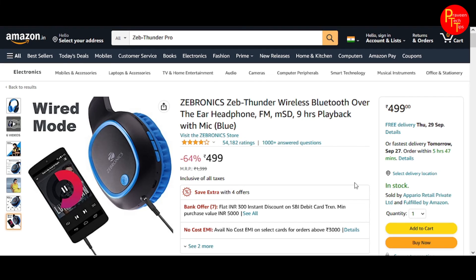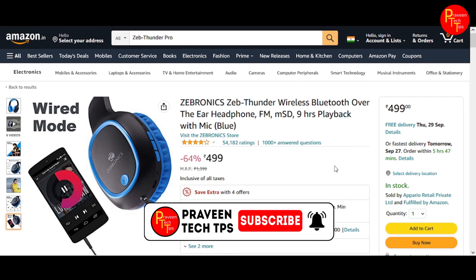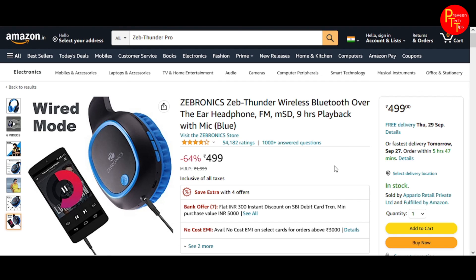You need to make sure that the price may go higher. At present, this is the correct price. Thank you very much. If you liked this video, subscribe to our channel, and we will see you in the next video.